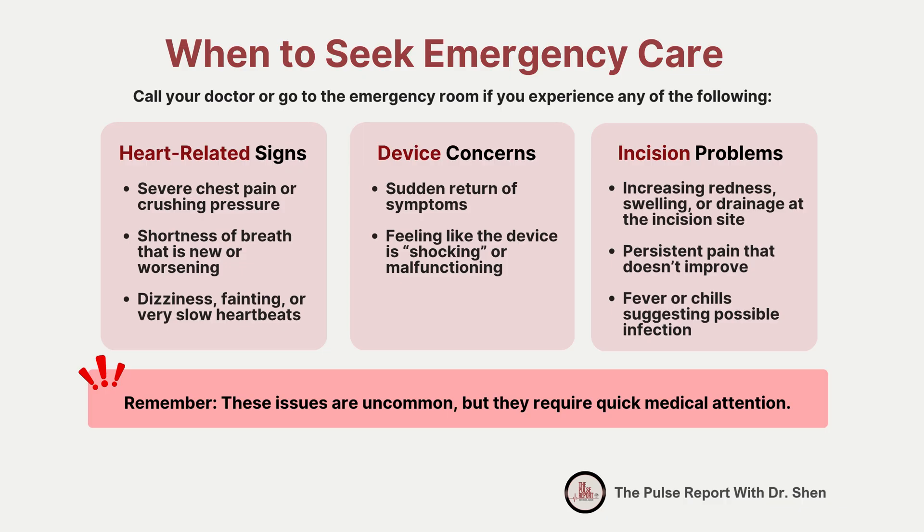It's important to know the warning signs that need immediate medical attention. If you develop severe chest pain or sudden shortness of breath, call your doctor right away or go to the emergency room — these could signal a heart-related complication. If you experience dizziness, fainting, or a return of very slow heartbeats, your pacemaker may not be functioning properly and needs urgent evaluation. If you see increased redness, swelling, warmth, or drainage at the incision, it could be a sign of infection and needs quick care. A fever or unexplained chills can also signal infection and should never be ignored. These problems don't happen often, but if they do, get help right away. When in doubt, call your doctor or go to the emergency room — it's always better to be safe.